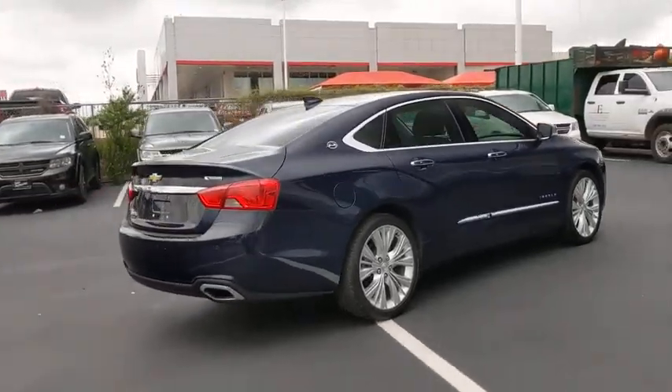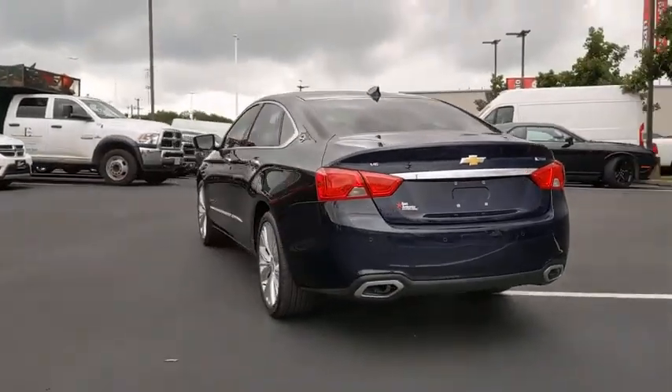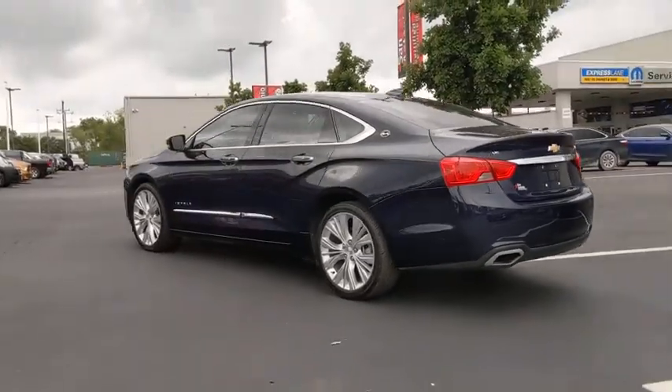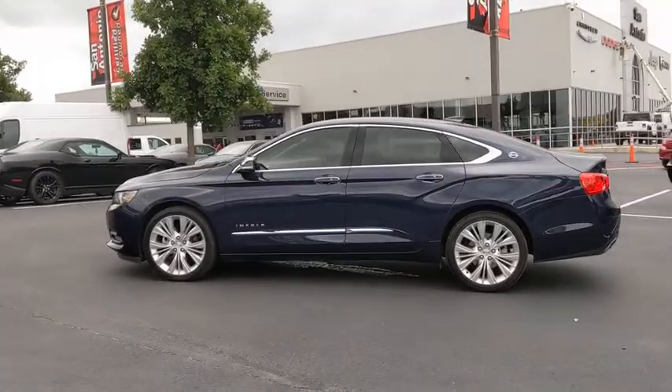Here are some of this vehicle's great options: traction control, premium wheels, backup camera, heated seats, navigation system, power passenger seat, dual airbags, power steering, four-wheel disc brakes.